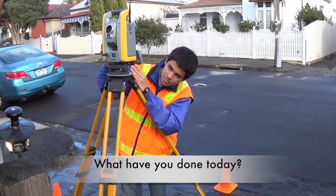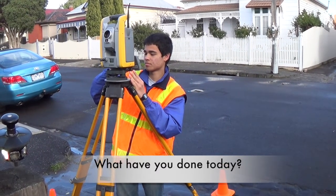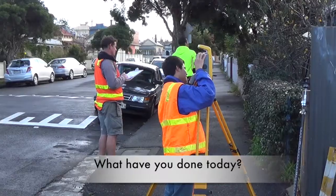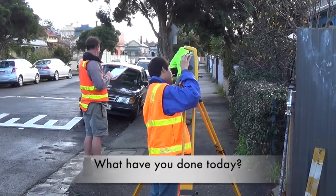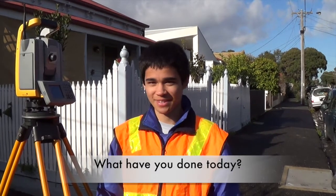We measured the gutters and dimensions of the house so you can learn the layout and the builders know where all the corners are in the plans. We came here, found all the marks where the surveyors had been before, Brad set the tripod, and we started measuring things.